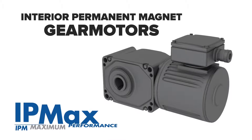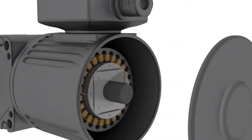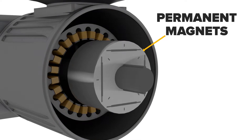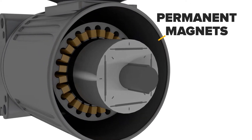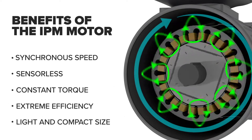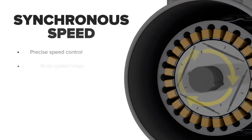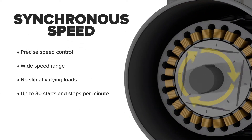Interior permanent magnet or IPM motors contain permanent magnets on the inside of the rotor, which provide a constant magnetic field. By following the synchronous magnetic field provided by the stator, this permanent magnetic field drives the rotor and allows for a wide range of synchronous speed and precise speed control.